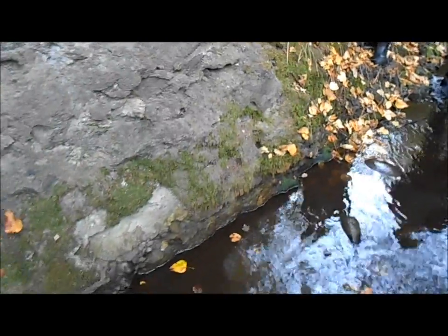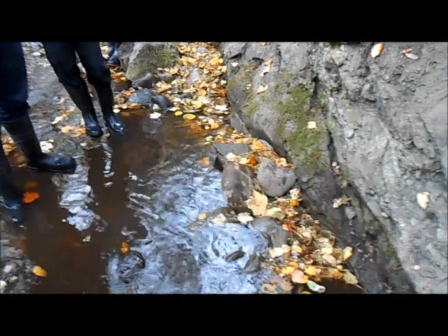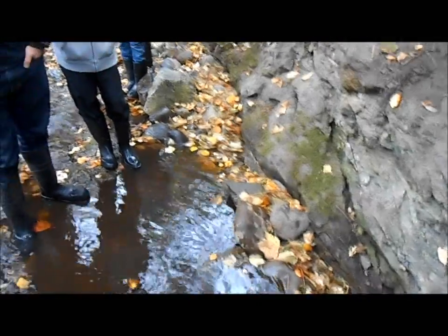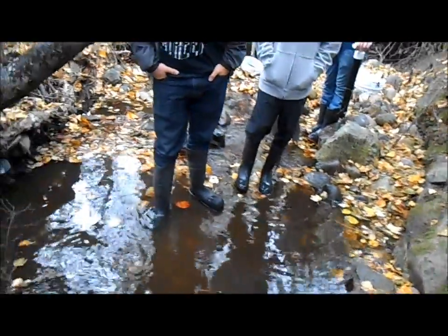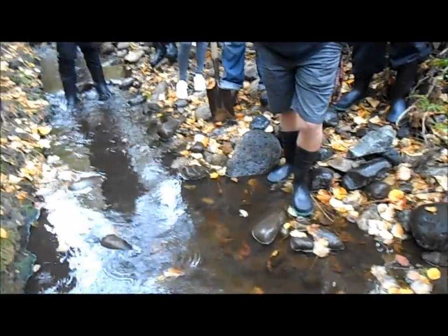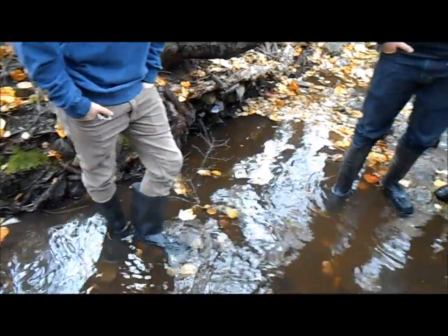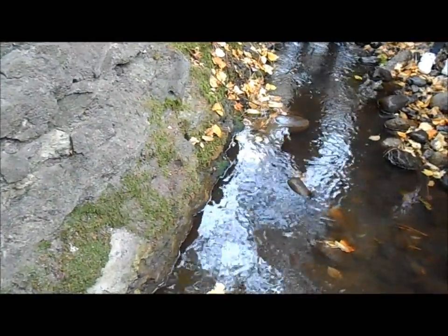If you remember, gold settles down through the gravels, and it settles down until it finds something it can't settle through. Now right here, this bedrock is solid. It may have cracks and stuff in it, but it doesn't have anywhere for the gold to continue its downward travel. You'll see on the far side of the creek is gravel — the gold will go down through that stuff. This side of the creek is bedrock; the gold won't go down any farther.